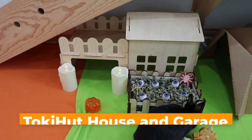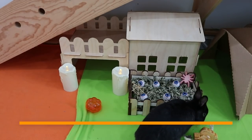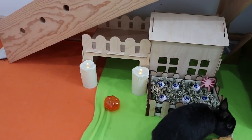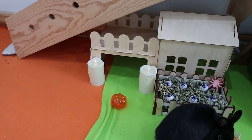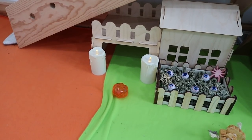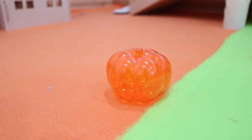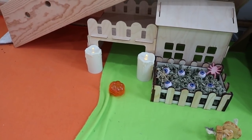Moving over here we have their other Toki Hut house — this is the house and garage set. Both of these Toki Hut castles and houses we have on our shop. We just have two more candles from the Target dollar section here, and we have this little plastic pumpkin, which is from Hobby Lobby a couple years back.